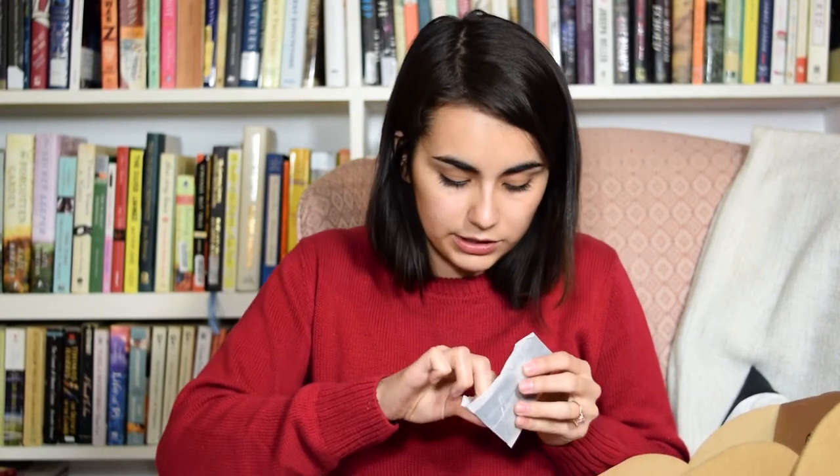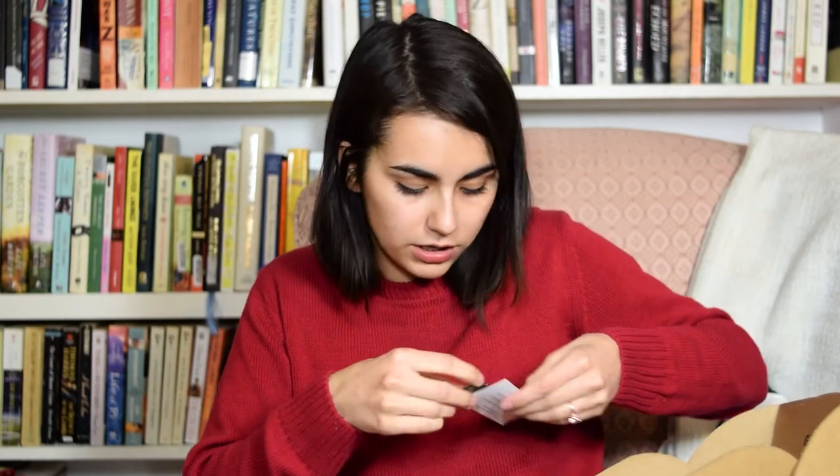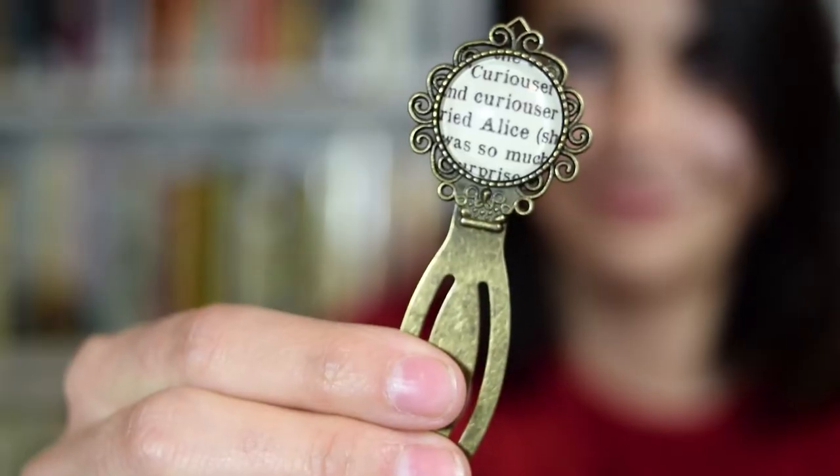This is from Authored Adornments — they make jewelry and fun little bobbles. It's a bookmark. It's like a little text that says 'Curiouser and Curiouser, cried Alice — she was so much surprised.' It's a little Alice in Wonderland metal bookmark. I really like that. It's beautiful.